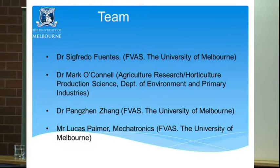The team: Mark O'Connell is here, Punch, who is a postdoc of mine at the University of Melbourne, and Lucas Palman, who is assisting with everything related to mechatronics and data analysis.